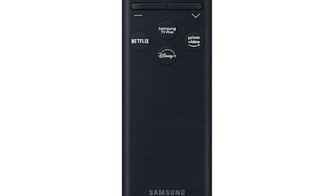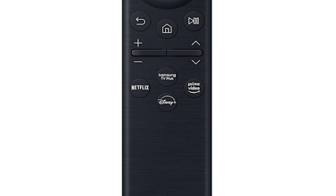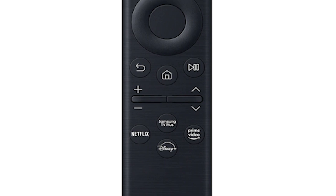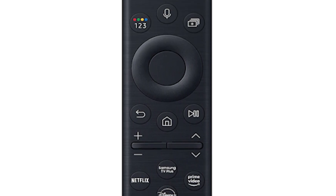The remote also has a built-in microphone. When you press and hold the dedicated input button, it will launch Smart Assistant Bixby, Alexa, or Google, which can then control your TV, search for content, or perform any other normal task.